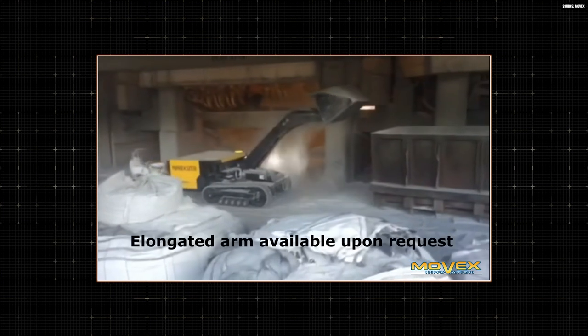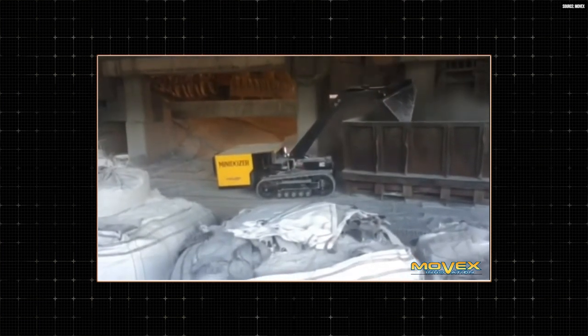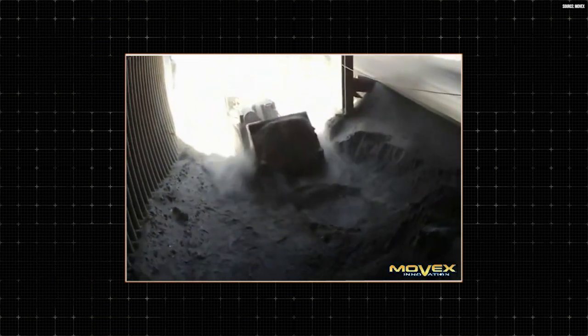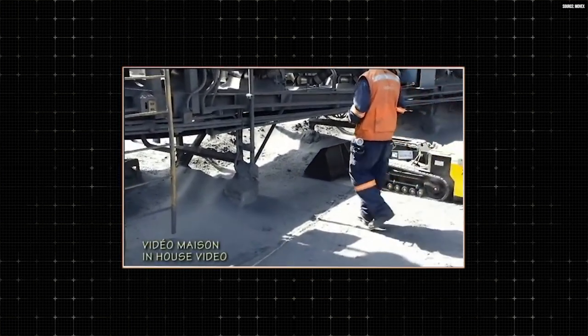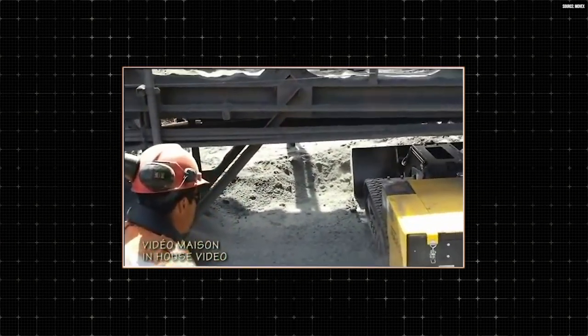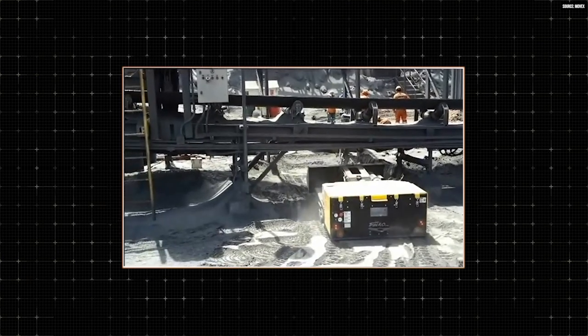Outside of the aluminum smelting industry, what other industries can benefit, and where have you seen the mini dozer put to use? After developing this for aluminum smelters — probably the most stringent and difficult environment — we decided to expand into mining, developing versions used for working and cleaning operations underneath conveyor belts within ore processing plants. Those big milling plants have multiple conveyors and very hard-to-access areas, so the mini dozer has been used in mines around the world to clean underneath conveyor belts.